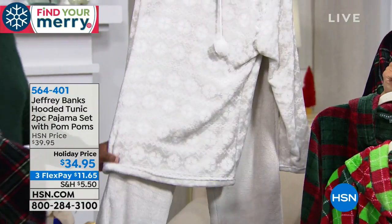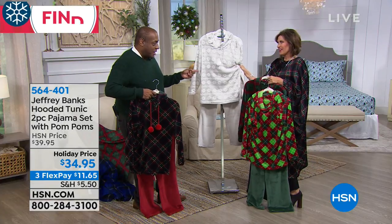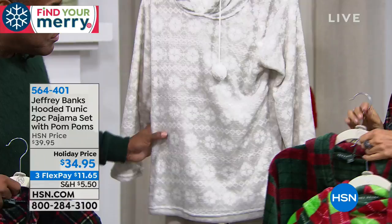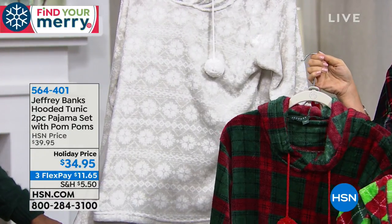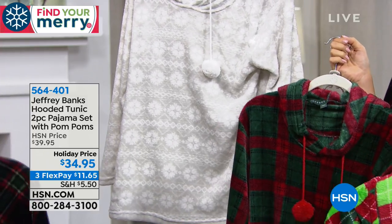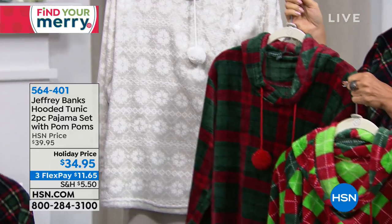And then we have the sophisticated one. I have to believe this is probably number one. This is the gray fair isle. It's very, very chic — it is chic, it is beautiful, it is cozy. $34.95 for the two-piece pajama set with the pom-poms. Three flex payments available.